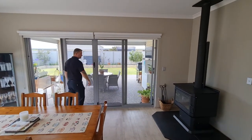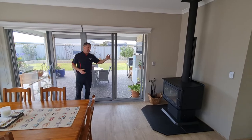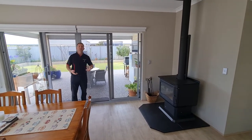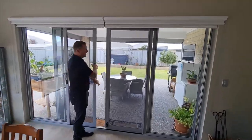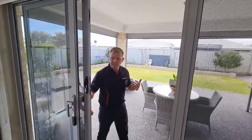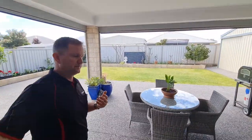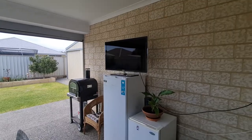Large sliding glass doors which you can close off — have the fireplace going and enjoy it through winter. Or open up the glass doors in summer and let the breeze flow through. As we step out to the outdoor area, it's very well set up with exposed aggregate concrete all the way around.